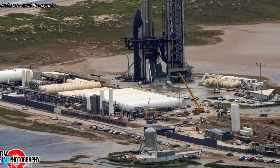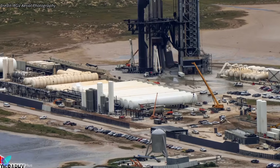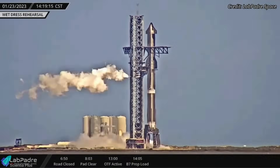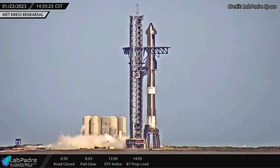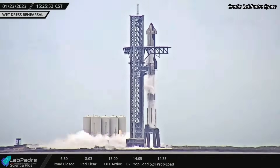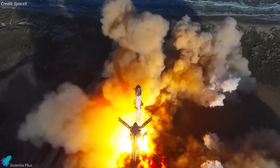SpaceX has expanded the site's propellant storage capacity over the past few months by adding new horizontal tanks and transfer lines. This expanded capacity, paired with the upgraded ground support equipment, will allow SpaceX to support more frequent Starship launches with quicker turnaround times — not just from this pad, but eventually from both operational pads at Starbase.